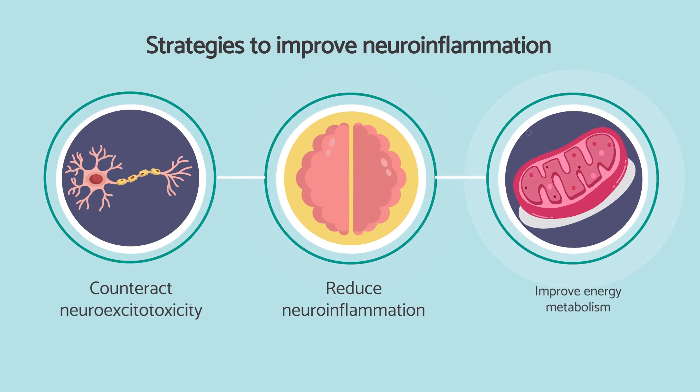In the previous video, which is linked in the show description, we looked at some of the driving causes behind chronic neuroinflammation. In today's video, we'll be looking at some of the nutritional supplements, other natural substances and nutrients, which are potentially going to be useful for someone suffering from this kind of condition.